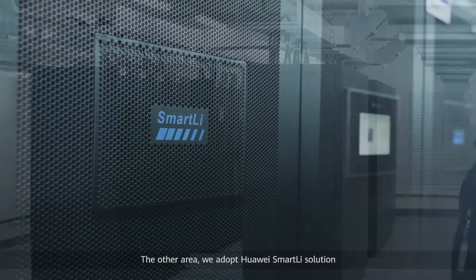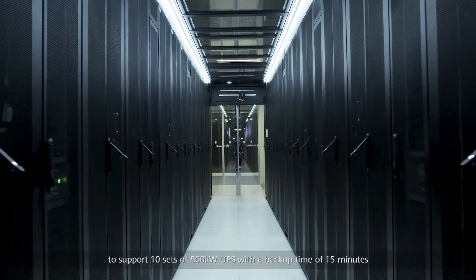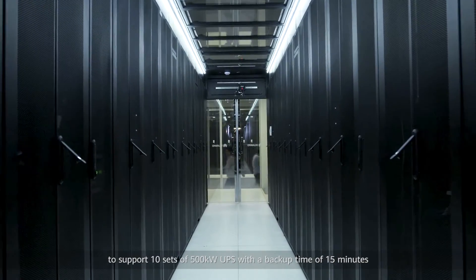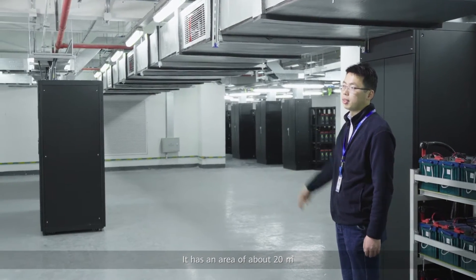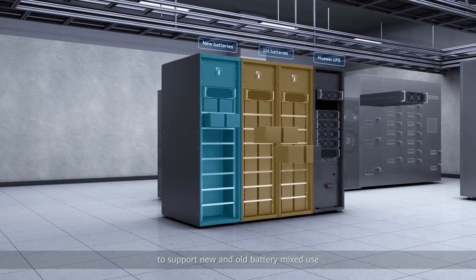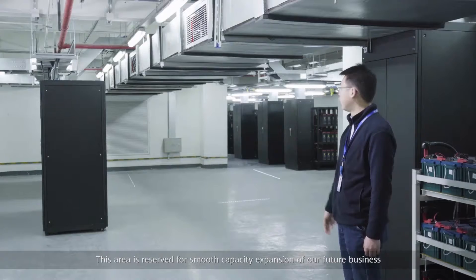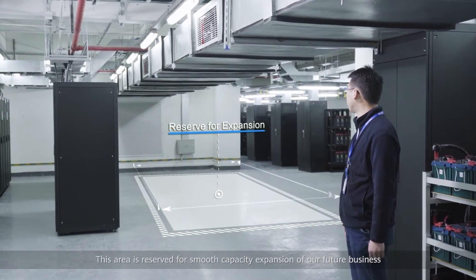In the other area, we adopt Huawei Smart Li solution to support 10 sets of 500 kilowatt UPS with a backup time of 15 minutes, and it has an area of about 20 square meters. Huawei Smart Li has active current balance control technology to support new and old battery mixed use, which can achieve smooth business expansion. This area is reserved for smooth capacity expansion of our future business.